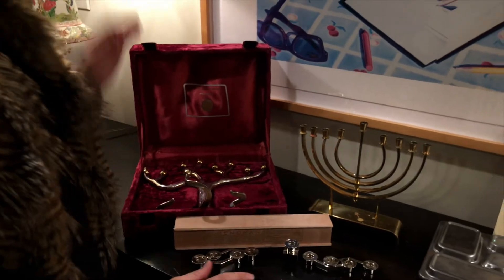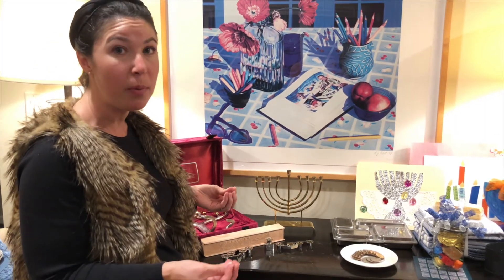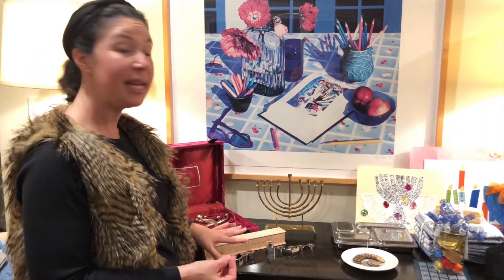Another tradition I really like is to BYO Hanukkiah. So many families have historic, meaningful, or really beautiful Hanukkiahs that you might want to see. If you're hosting Hanukkah this year, or have some say in someone else's Hanukkah party, suggest that everybody bring their own Hanukkiah. Your child can bring the one they made at school, and then you get to see everyone lighting the Hanukkiah together — it's more candles and more light.